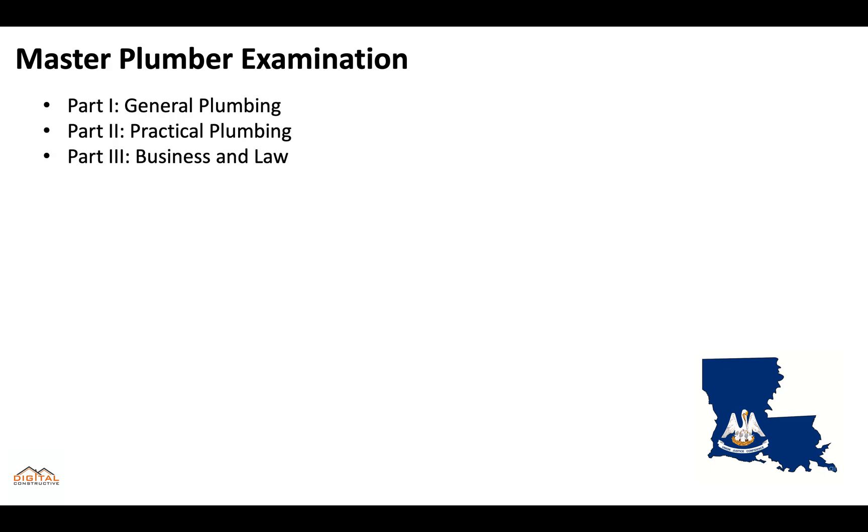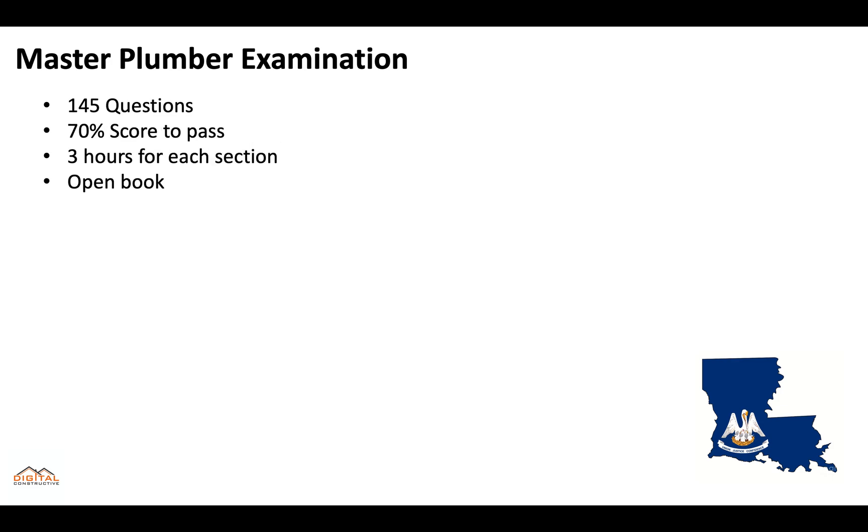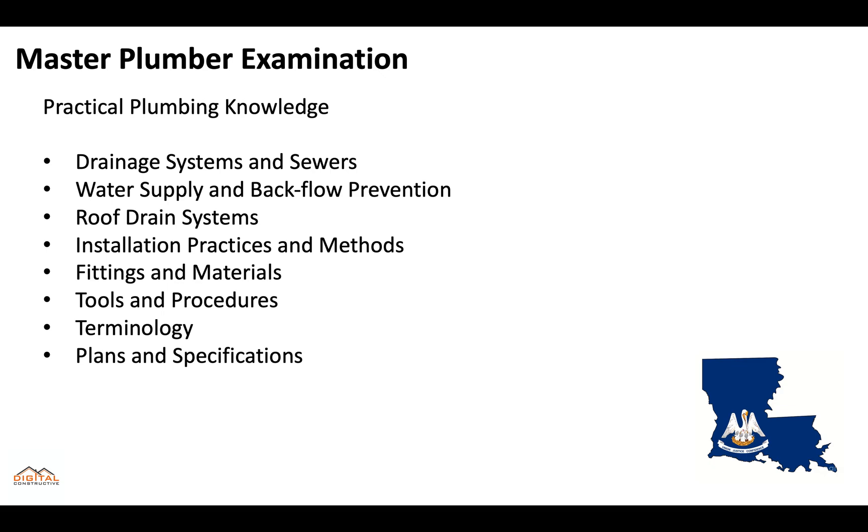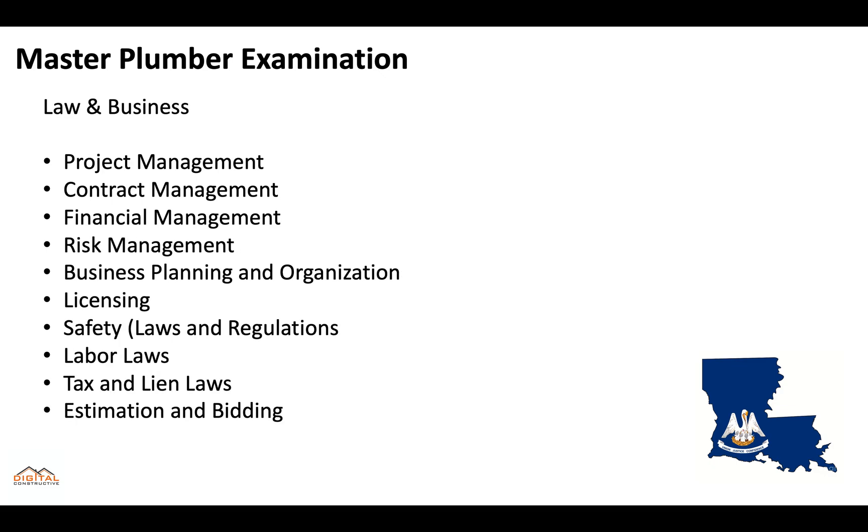The master plumber examination is three parts. Part one will be general plumbing. Part two will be practical plumbing. Part three will be business and law. It's 145 questions, you'll need 70% to pass, and you'll get three hours for each section — it's an open book exam. General plumbing knowledge covers everything from drainage systems and sewers to general code, fixtures and trim, excavation, inspection, and testing. Practical plumbing knowledge covers drainage systems, water supply, roof drain systems, tools and procedures, terminology, and plans and specifications. The law and business portion covers project management, contract management, financial management, risk management, business planning and organization, licensing, safety, labor laws, tax lien laws, and estimation and bidding.